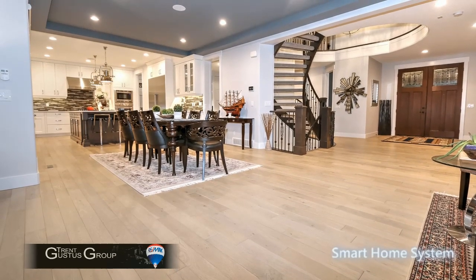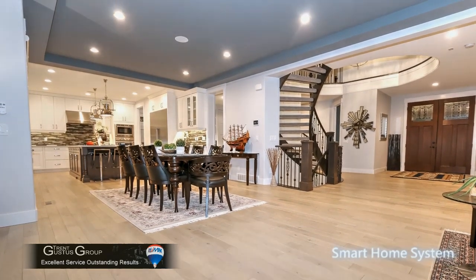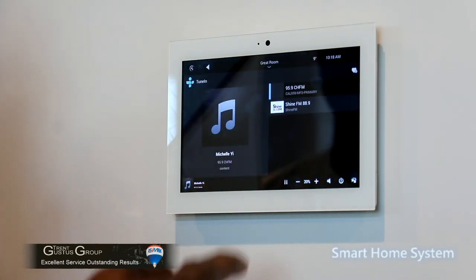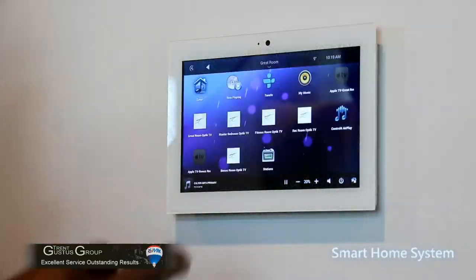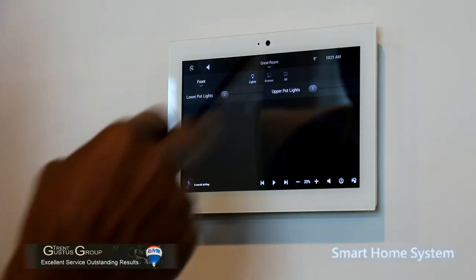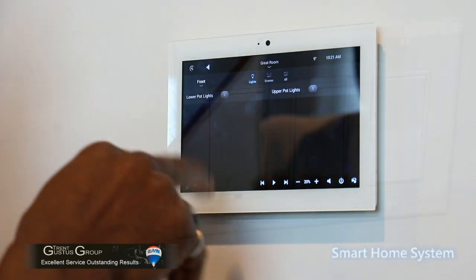The home also has a complete control system that can be used either from the touchpad or from your mobile phone, capable of running music in any room of the house from your mobile phone or from internet radio. It is hooked to the internet. There's also wiring for speakers on the outside. Any plug-in or switch can be controlled by this system — all you need is the smart switches.